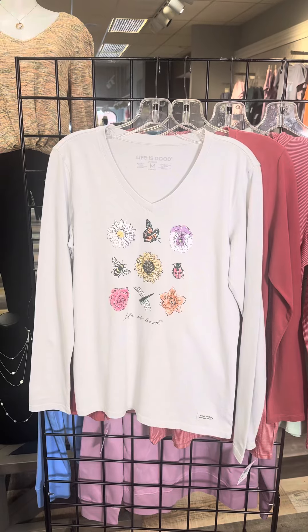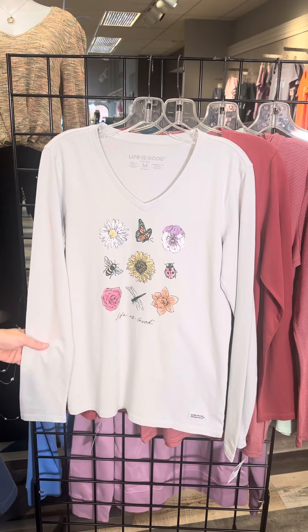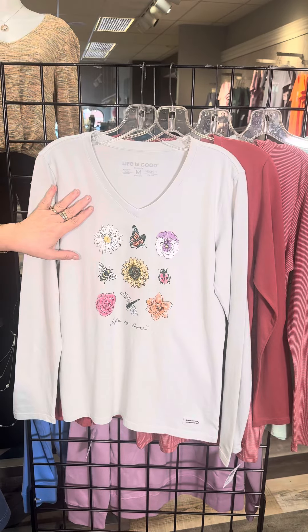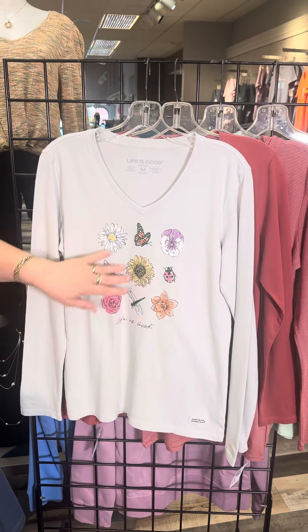Are we ready for long sleeves? We're kind of progressing through this season, and we want to wear Life is Good in the fall as well. This is a nice full-length long sleeve, v-neck, kind of a soft dove gray. We've got flowers and bumblebees — it almost looks like tic-tac-toe. I think you might win if you choose the flowers either direction. I love that style.